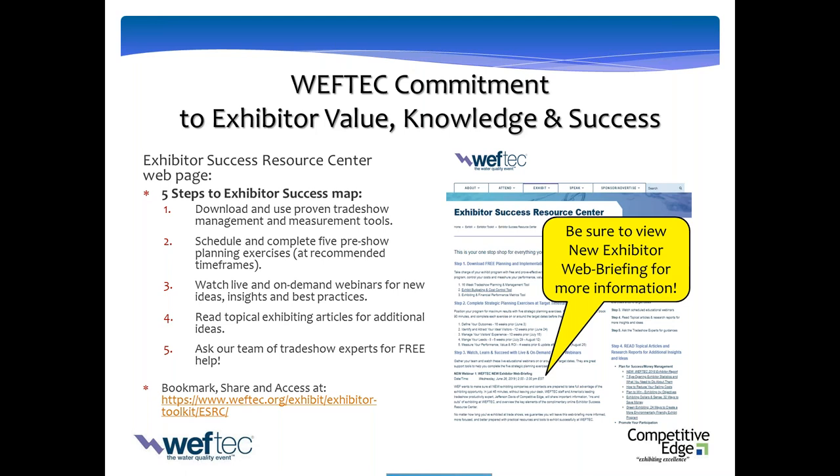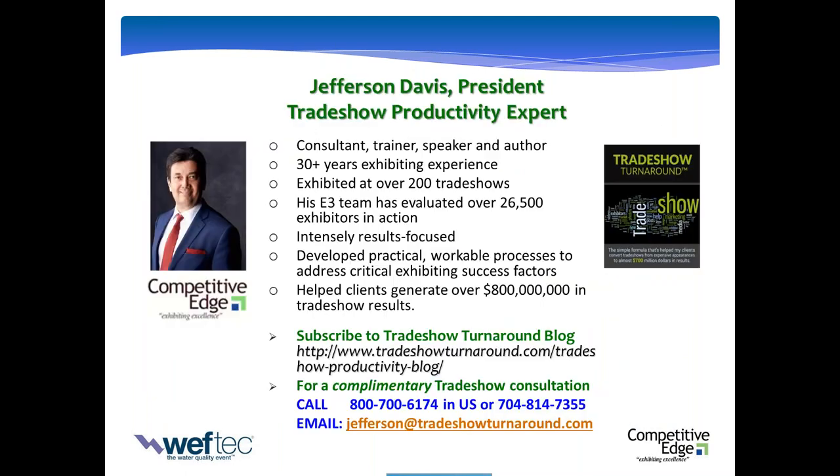Thanks for being here and partnering with us — be sure to take advantage. You know my wheelhouse of trade shows. I've been at it 30 years. I've really been on the hunt for what are the 20% of activities that generate 80% of the results. Having generated, with my own company and the clients I've worked with, we've been able to trace combined over $800 million in results from shows. One thing I know for sure: trade shows work, but you've got to do the right things at the right time frames.